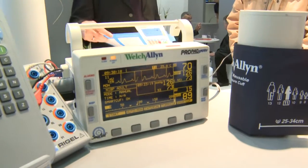These are all the values that you would normally take from a patient in critical care. We can now simulate them with a single device and it will guarantee or check the performance of the medical device.